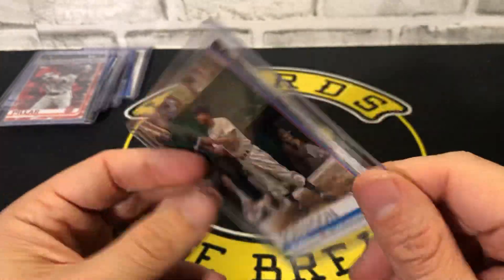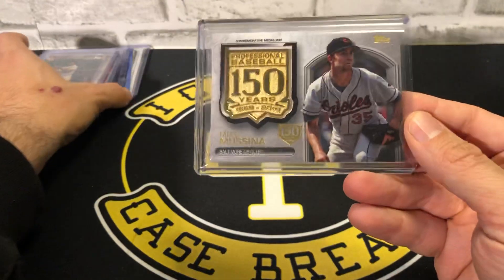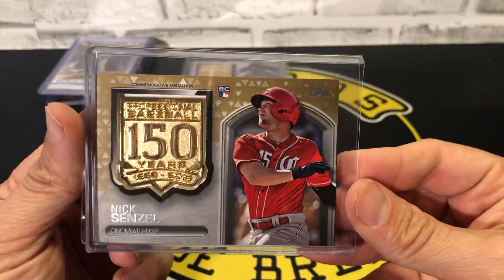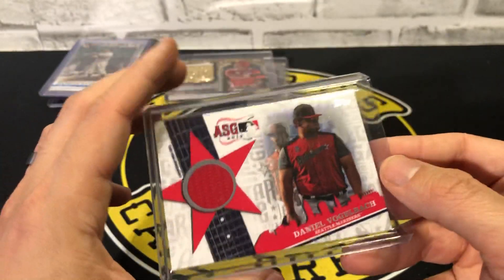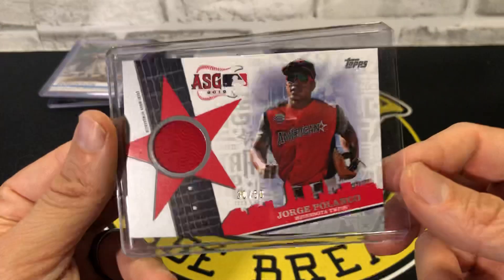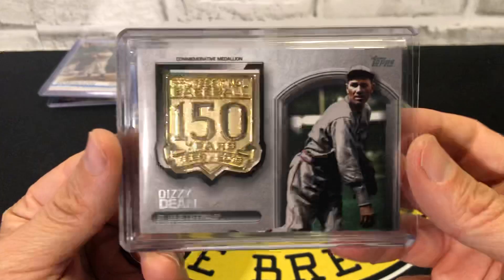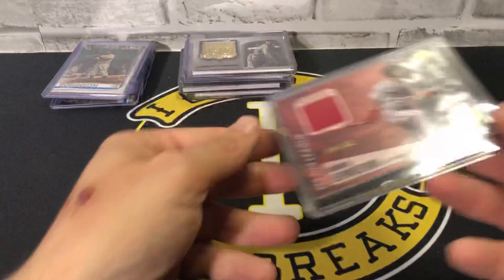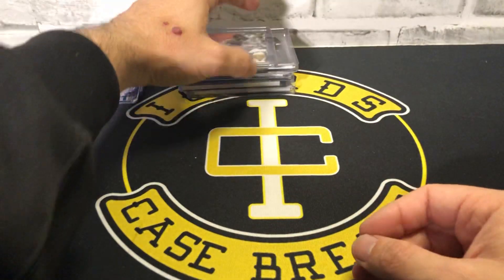Take a look at the relics now. For manufactured relics we had Mike Mussina, Nick Senzel Reds numbered out of 50 gold, Daniel Vogelbach Mariners All-Star Game threads relic, Jorge Polanco Twins numbered out of 50 relic, a Dizzy Dean manufactured relic for the Cardinals, and an Andrew Benintendi numbered out of 150 major league material for the Red Sox.